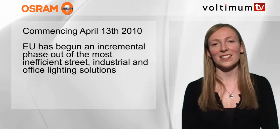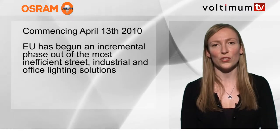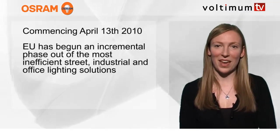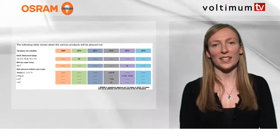Commencing April 13, 2010, the EU has begun an incremental phase-out of the most inefficient street, industrial and office lighting solutions. But there is no need to panic, as Osram has highly efficient alternatives to replace the affected products.